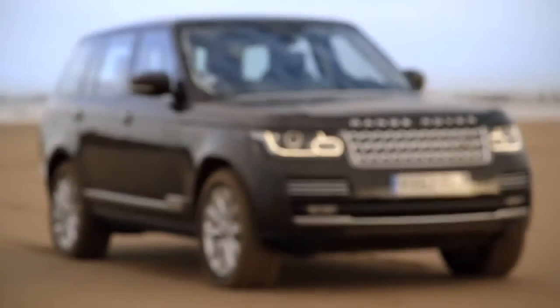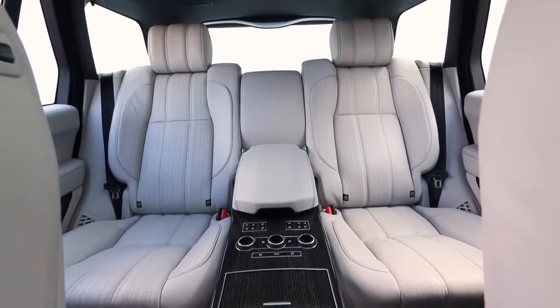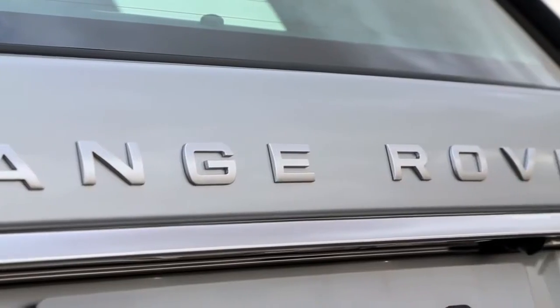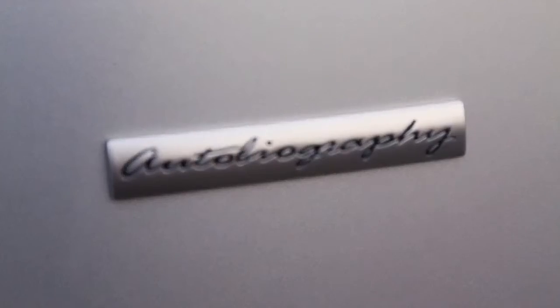What we've tried to do with the new Range Rover is to really offer customers even higher levels of luxury in the car. So in terms of things like material choice, in terms of exterior and interior colour combinations — there are over 18,000 different combinations that a customer can choose from. So enabling them to make the vehicle much more personal, much more bespoke to themselves.